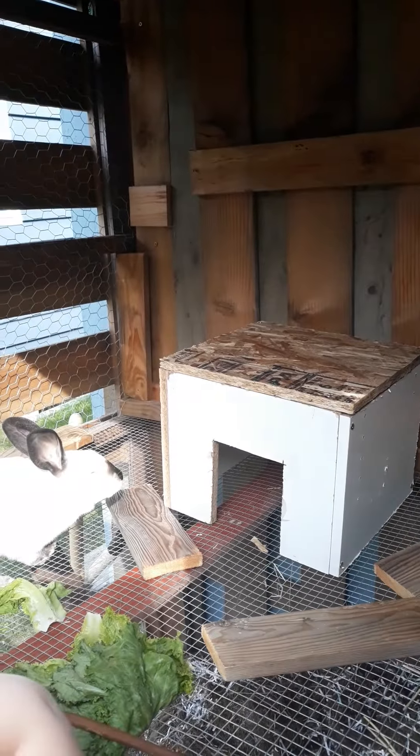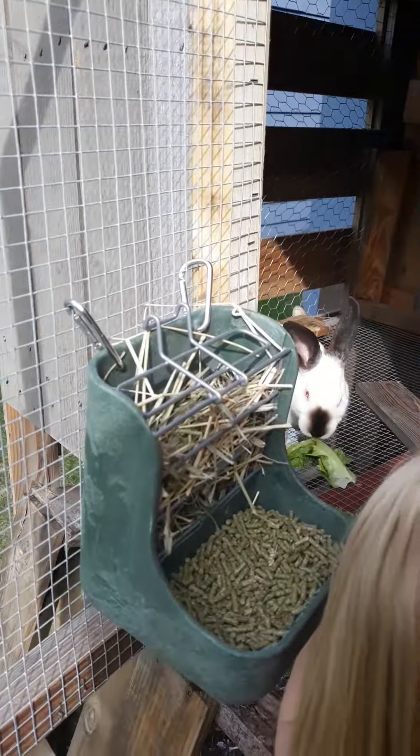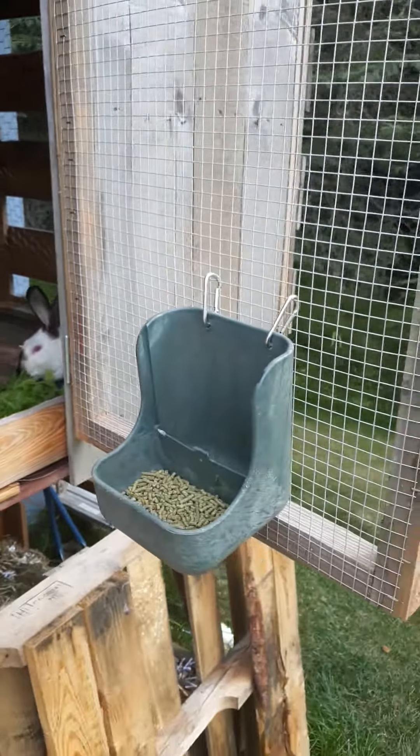This is some scrap wood that I made into little houses. Got a good floor on there. I got one of these for free, ended up paying for one, so I guess that's an extra 10 bucks there.